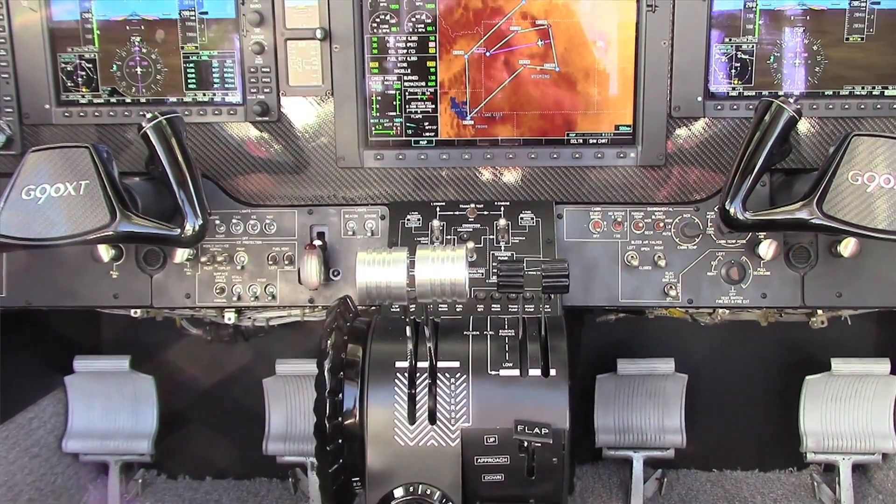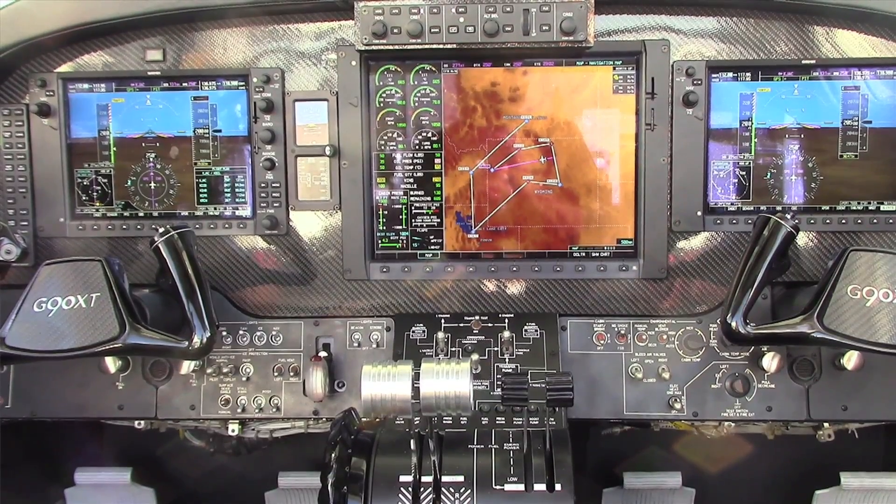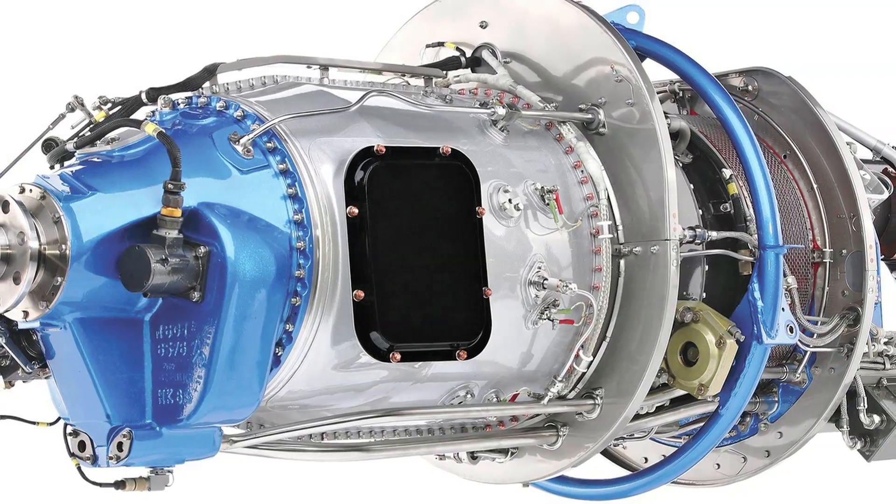Right now there are about 7,000 King Airs in the marketplace that are available for what we're looking at. We think the market is just enormous — it starts with high-end owner operators who want to fly the airplane all the way up to commercial operations, and we expect to see pretty equal market penetration across all three groups.